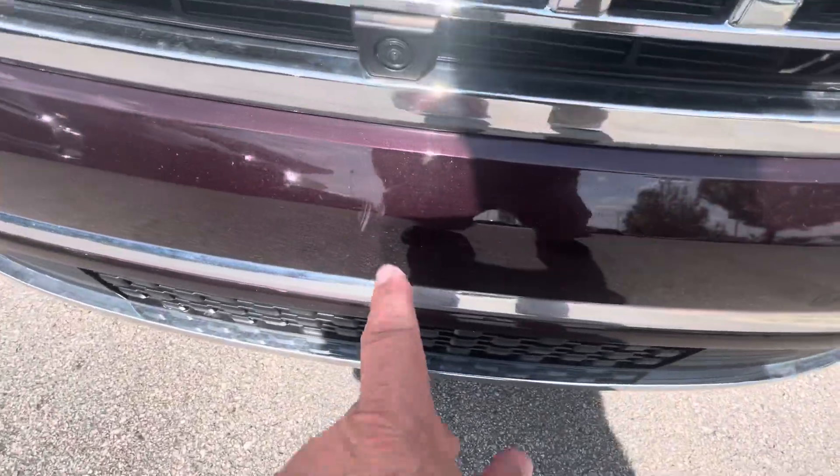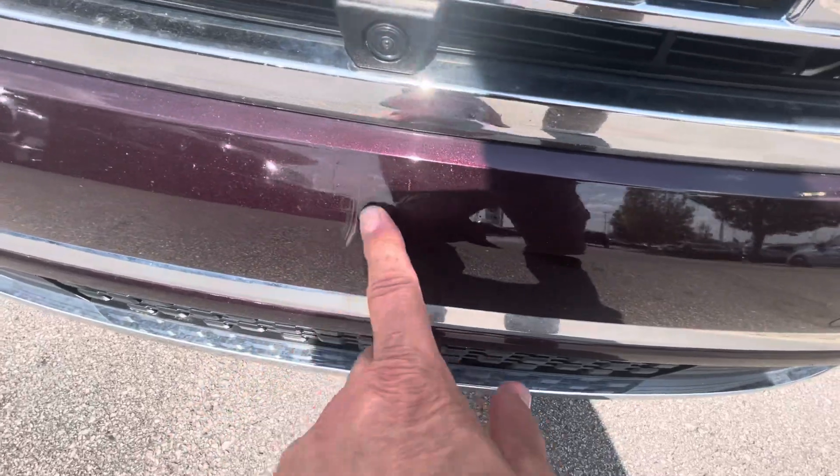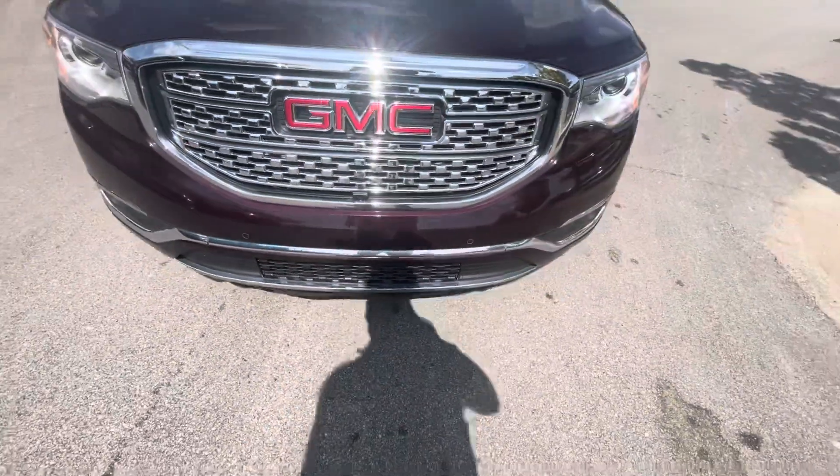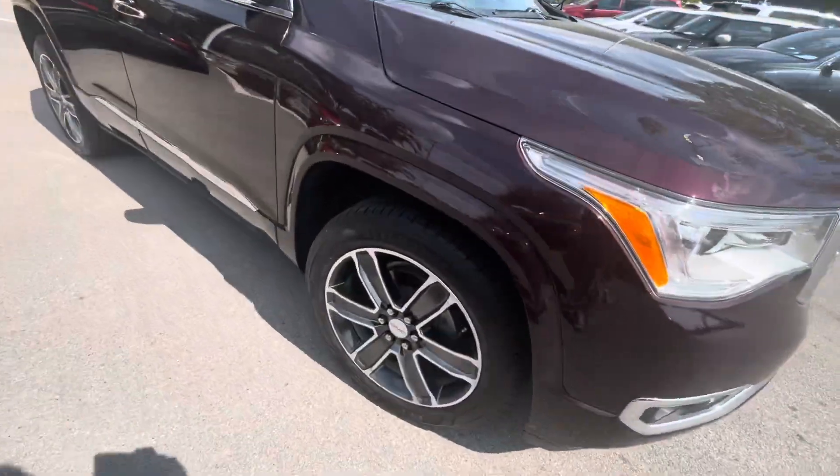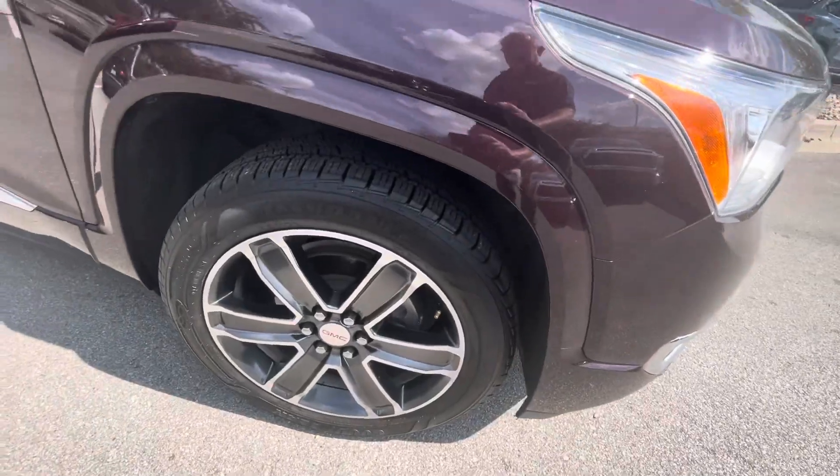Tiny little scuff right here. Again, that might even rub out too. No scuffs on the wheels.